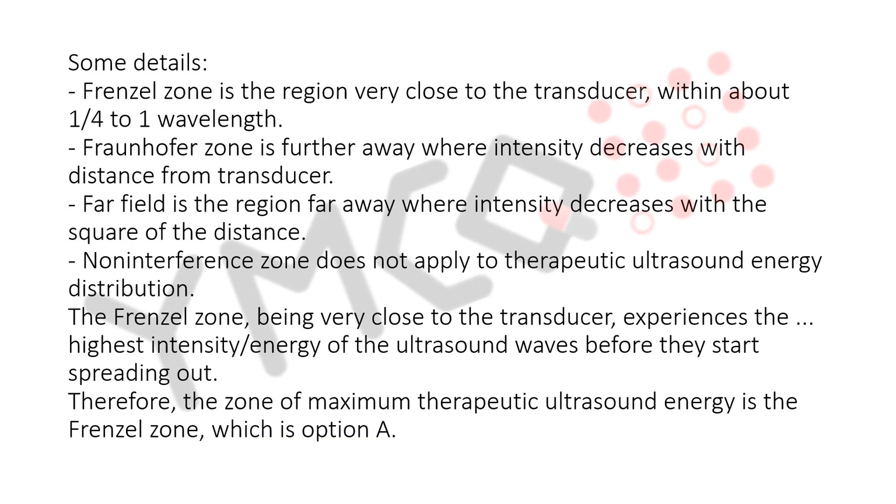The far field is the region far away where intensity decreases with the square of the distance. The non-interference zone does not apply to therapeutic ultrasound energy distribution.